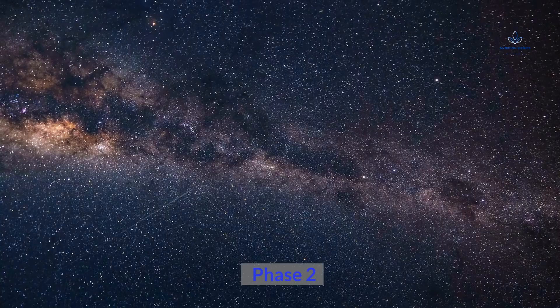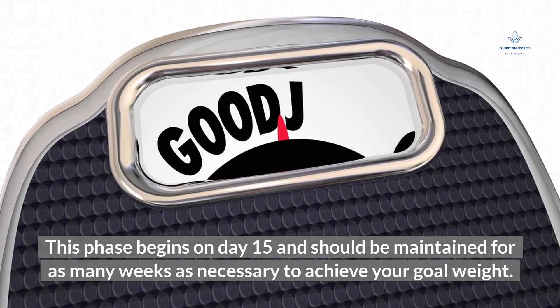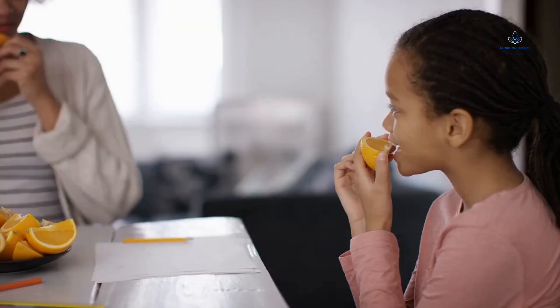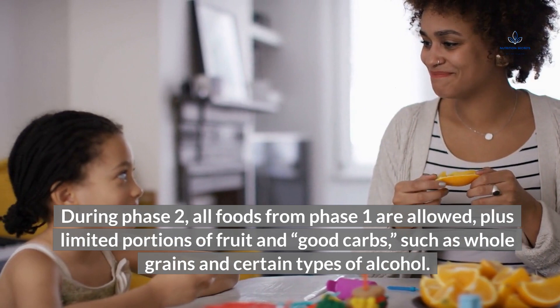Phase 2 begins on day 15 and should be maintained for as many weeks as necessary to achieve your goal weight. You can expect to lose 1–2 pounds (0.5–1 kg) per week during this phase, on average. During Phase 2, all foods from Phase 1 are allowed, plus limited portions of fruit and good carbs, such as whole grains and certain types of alcohol.